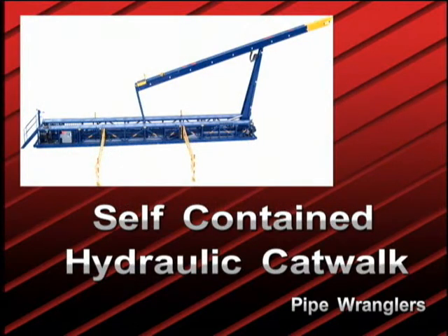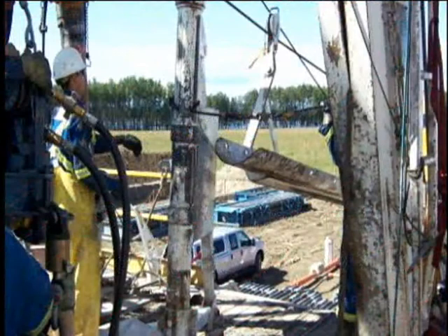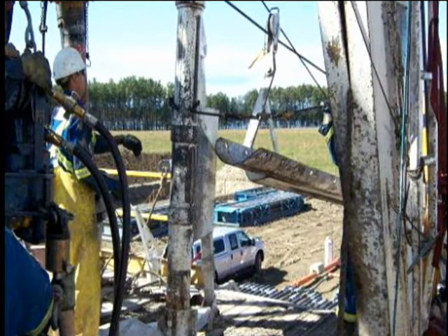What was needed was a self-contained hydraulic catwalk machine that would make handling drill pipe, collars, casing, as well as bits, subs, and links — all the stuff that gets dragged up the ramp — safer, more efficient, and faster without contributing to the clutter usually found around the V-door.